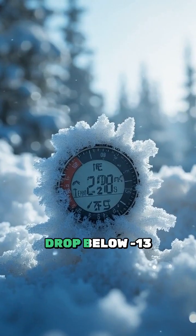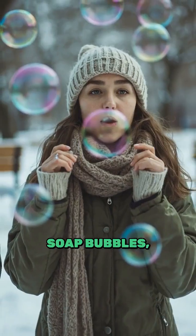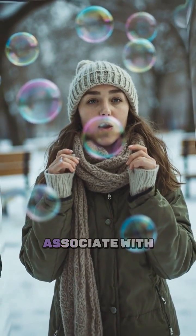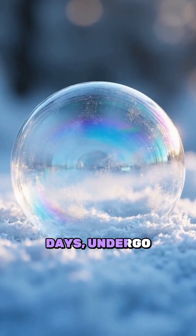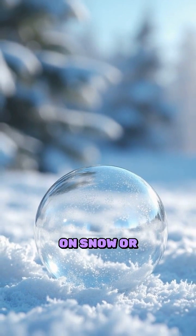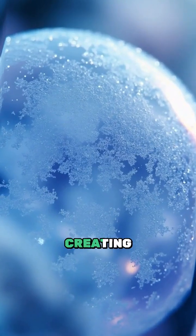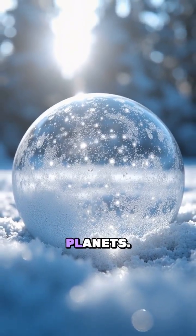When temperatures drop below 13 degrees Fahrenheit, something extraordinary happens. Soap bubbles — those ephemeral spheres we usually associate with warm summer days — undergo a stunning metamorphosis. As they land on snow or float in the air, ice crystals begin to dance across their surface, creating mesmerising patterns that look like tiny frozen planets.